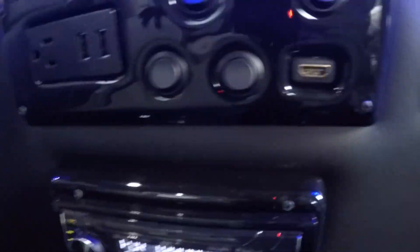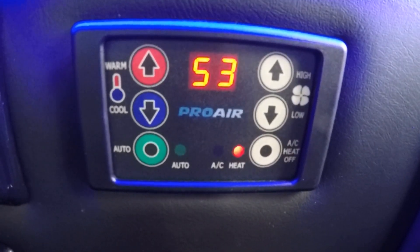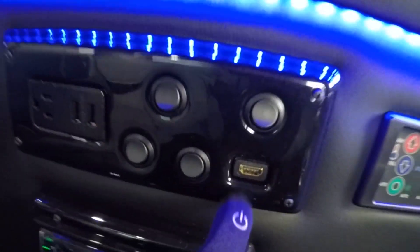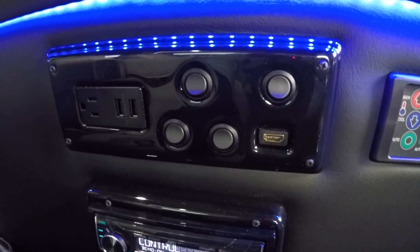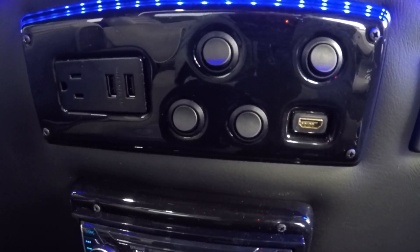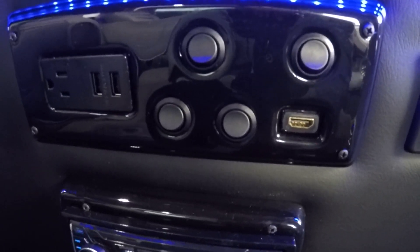Behind the driver's seat is the control panel for the lights and the rear heat and air system. It has four toggle switches for lighting, a 110-volt plug, two USB ports, and one HDMI input. USB ports are also at every captain's chair in the back except the one by the sliding door. The 110 and HDMI are especially handy because you can connect anything with HDMI — an Xbox, PlayStation, or a tablet loaded with movies — directly to the 32-inch TV screen, no DVDs required.